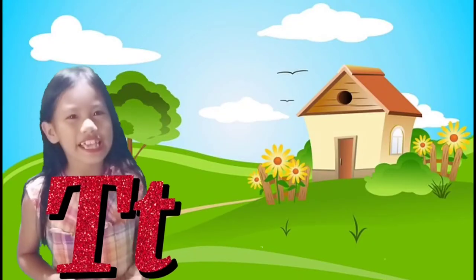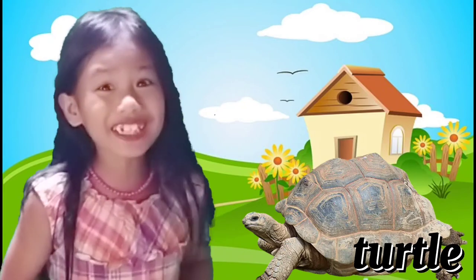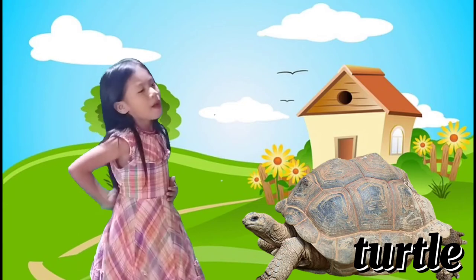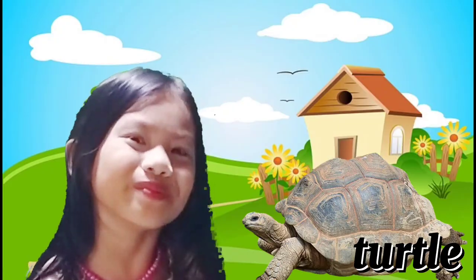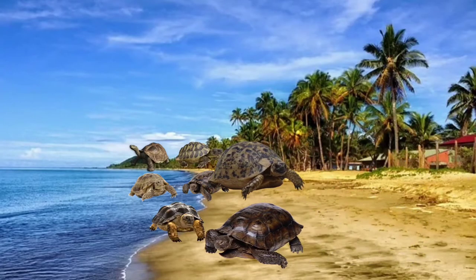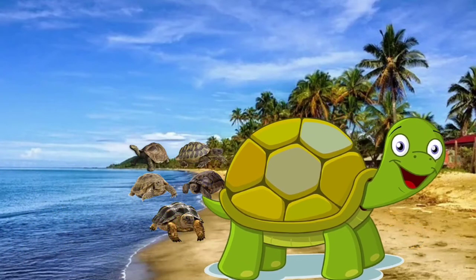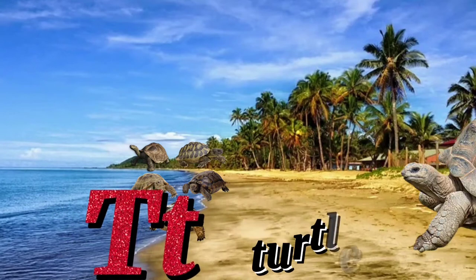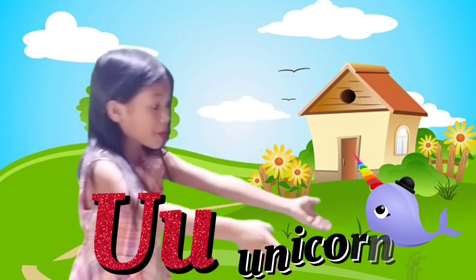Letter T is for Turtle! It's a big turtle, guys. I want to ride on its back, but it might bite me! Turtles are reptiles. They are slow-moving and covered with a shell. Scientific name: Testudines. T for Turtle!